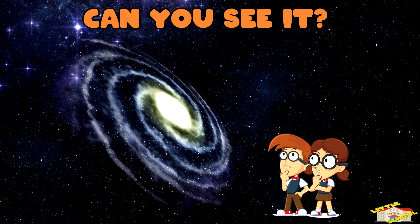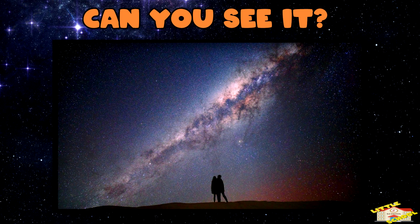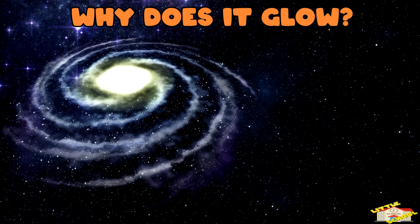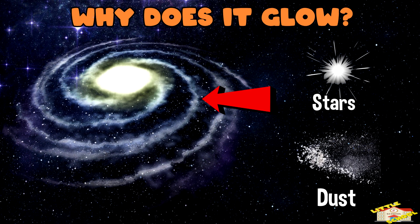Can you see it? If you're in a dark place with no light pollution, you can see the Milky Way. Why does it glow? The glow comes from all the stars and dust in the galaxy, reflecting and emitting light.